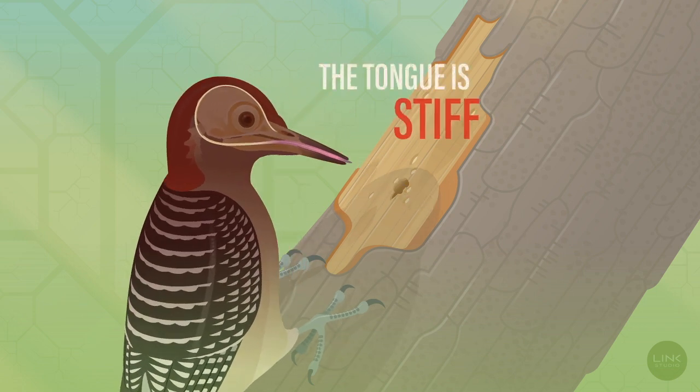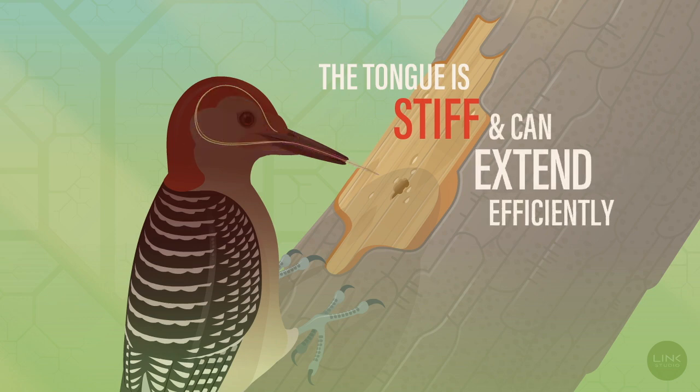Third, the tongue is stiff and can extend efficiently because four bone segments surrounded by muscle and soft tissue, known as the hyoid apparatus, make up the core of the tongue.